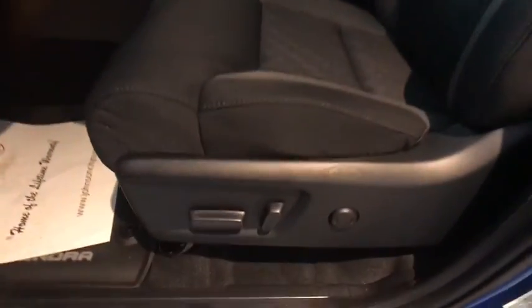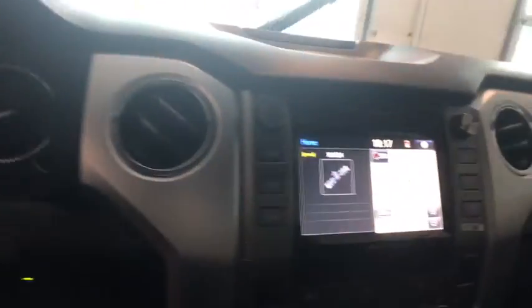With a towing capacity of up to 10,000 pounds and a payload capacity of over 2,000 pounds, the Tundra is the perfect mix of power and efficiency. This vehicle has less than 100 miles. Here are some of this vehicle's great options.